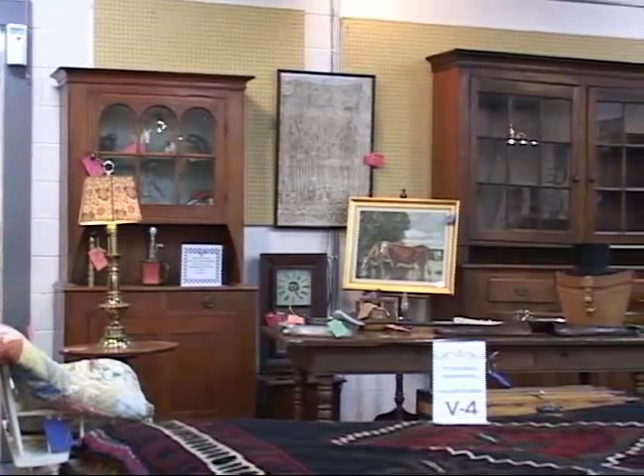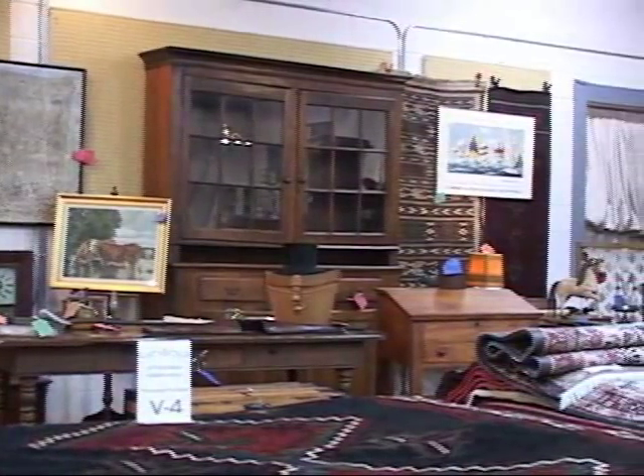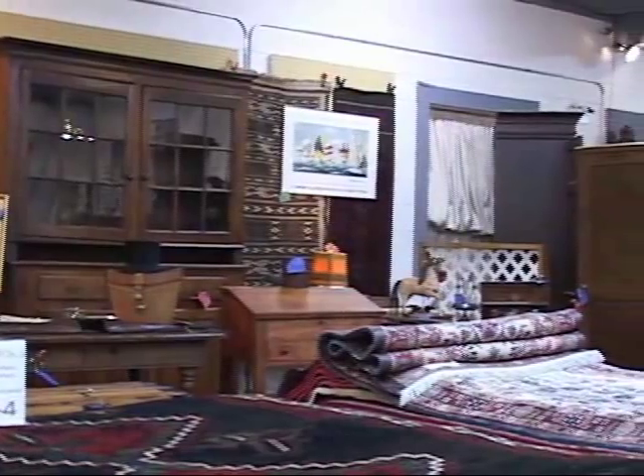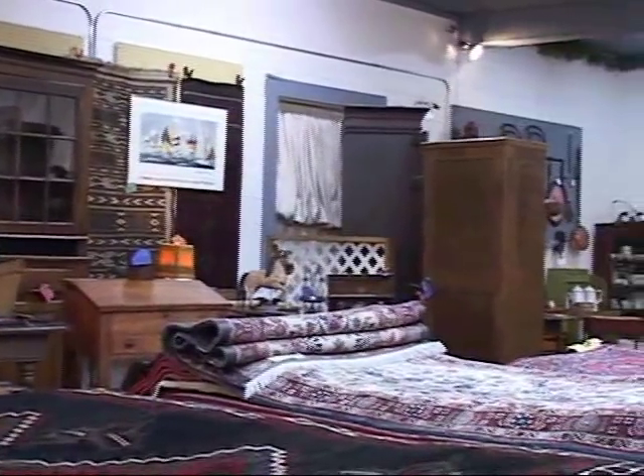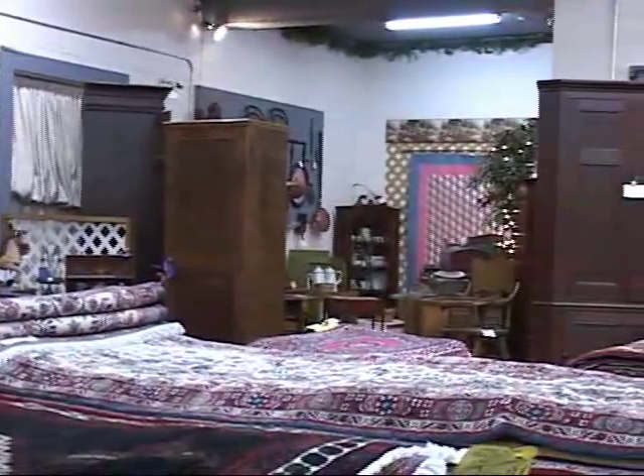Maybe you're a collector of fine primitive antiques. You'll love looking over the wonderful selection of high quality primitives — cabinets, step backs, chairs, tables, chests, and even hanging corner cupboards.